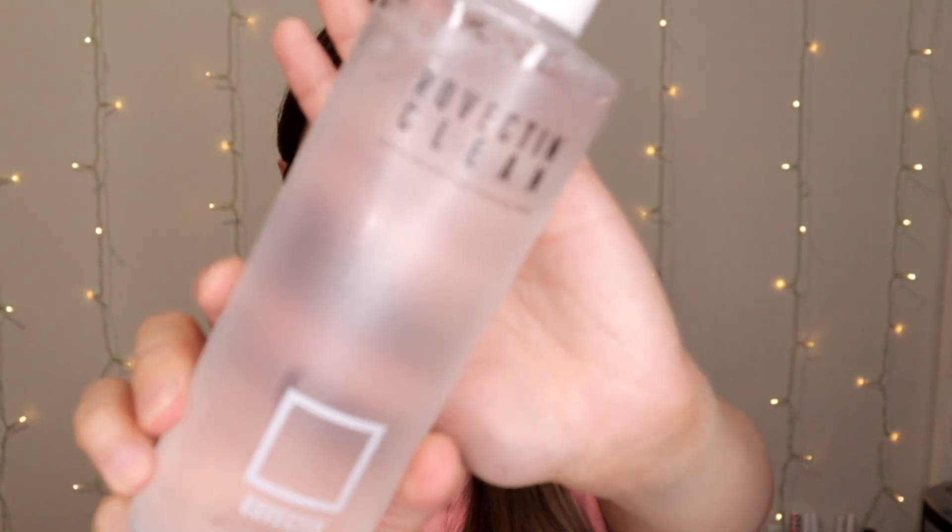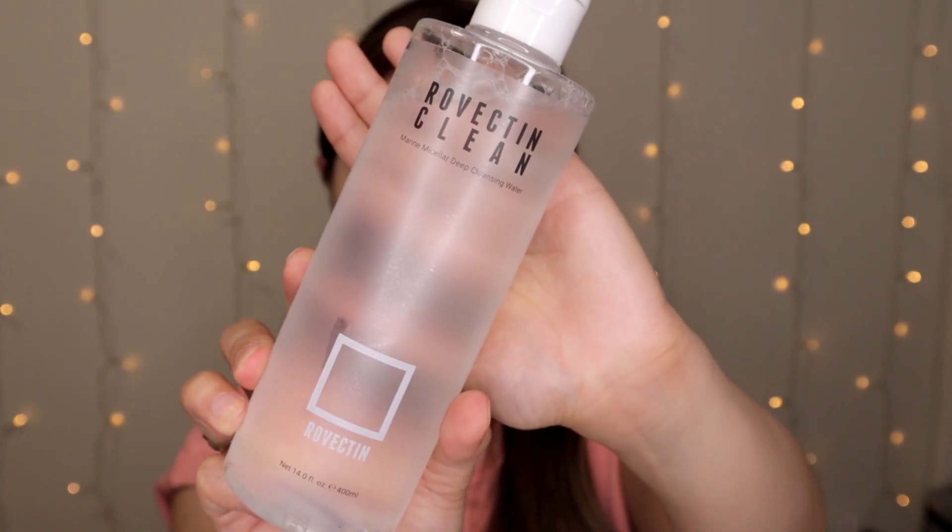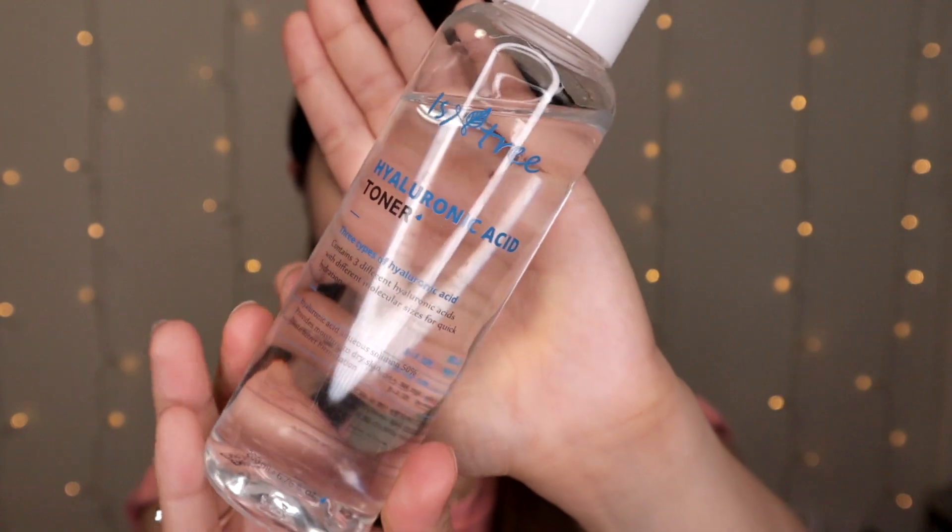I've got the Rovectin Clean Marine Micellar Deep Cleansing Water. I've also got this Isntree Hyaluronic Acid Toner, which has three types of hyaluronic acid — three different hyaluronic acids with different molecular sizes for quick hydration.